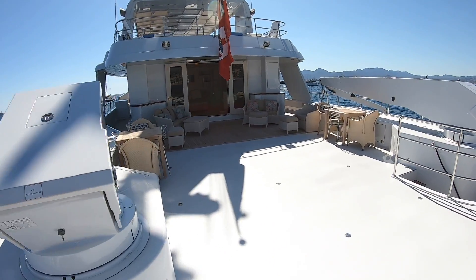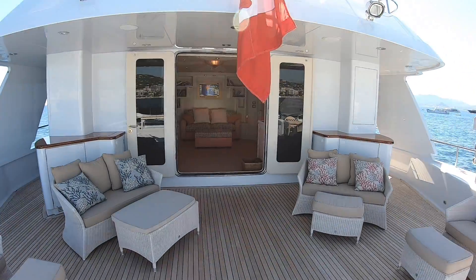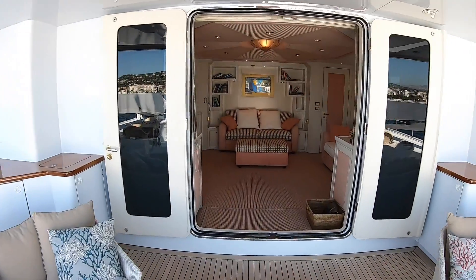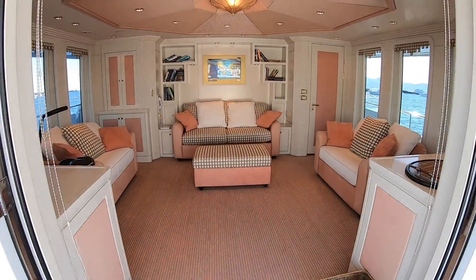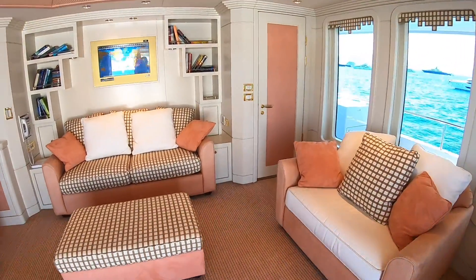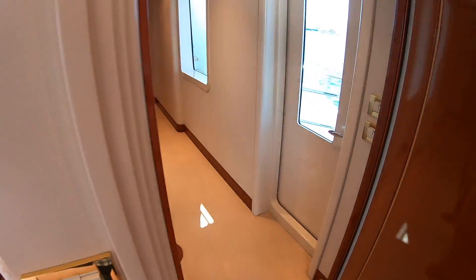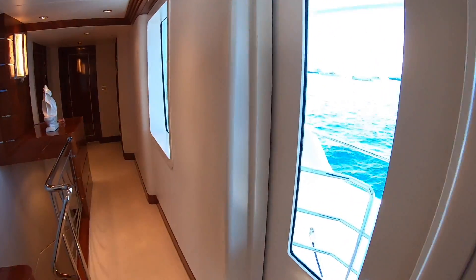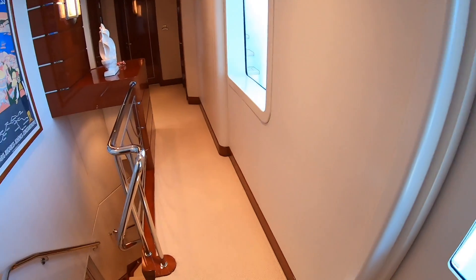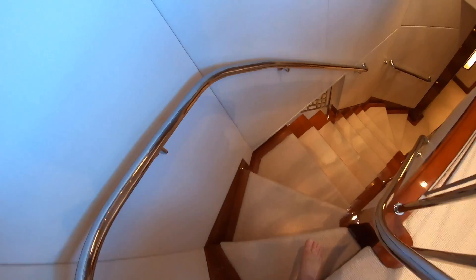Let's take the stairway down and have a look at the next deck — the main deck.